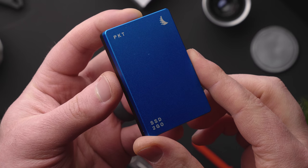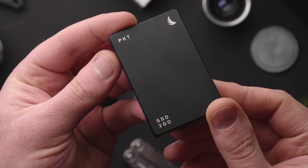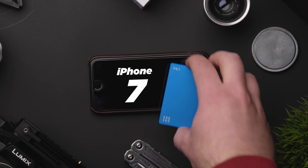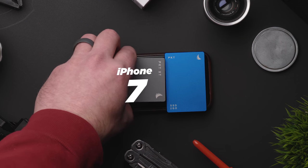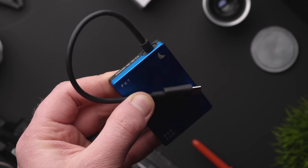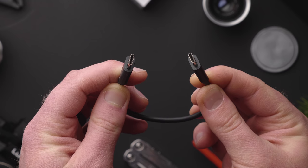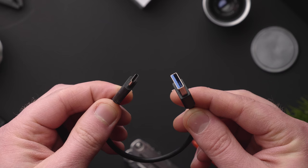The smaller PKT drive comes in sizes of 250 gigs up to 1 terabyte, all packed in a tiny form factor. This 512 gigabyte model will set you back $350. It is shock, dust, splash, temperature, x-ray, and magnetic proof. I immediately took a liking to the USB 3.1 jack, which is recessed into the body of the drive — this makes for a clean look once you've attached a cable and prevents cable strain. The drive ships with a USB 3.1 Gen 2 cable and a USB 3.0 Type A cable.